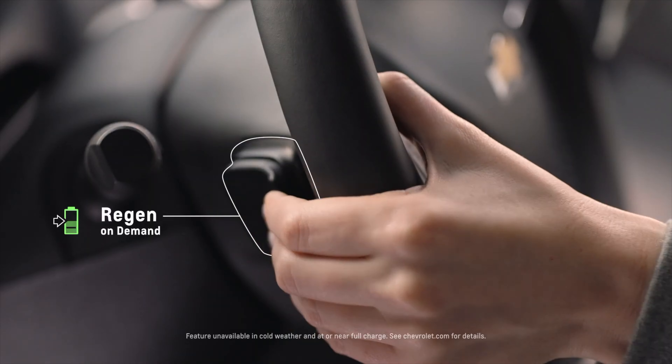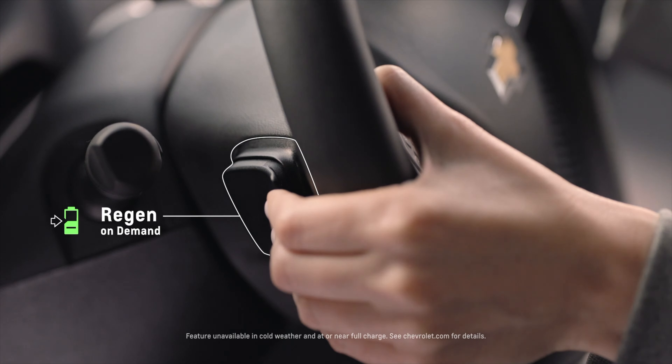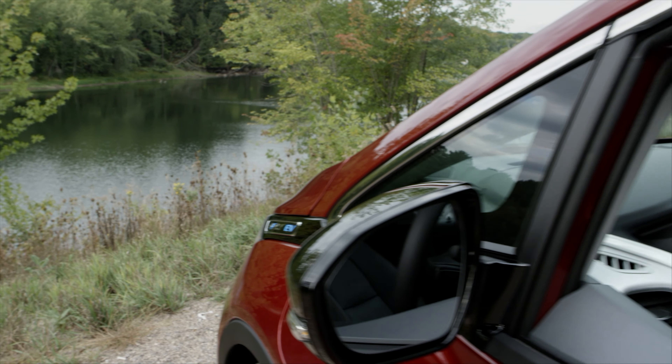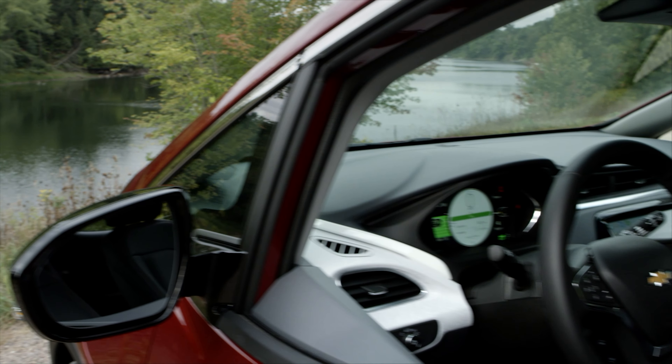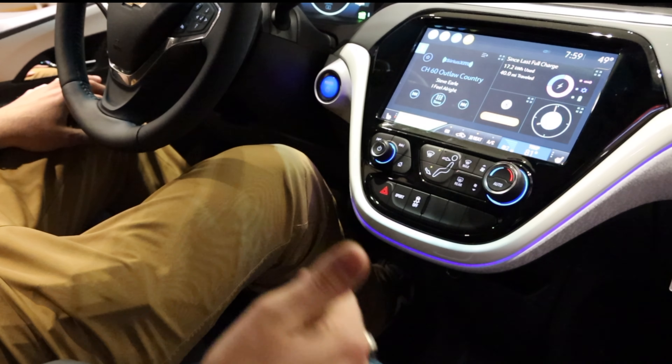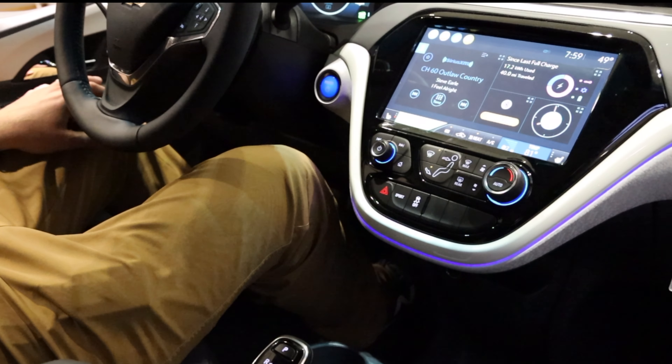You can also drive the Bolt in one-pedal mode using regenerative braking and the handbrake on the steering wheel. This allows you to conserve energy and regenerate battery range while driving. You can also drive in low mode, which engages the regenerative braking system — meaning that when you're braking, it will automatically recharge the battery for you.